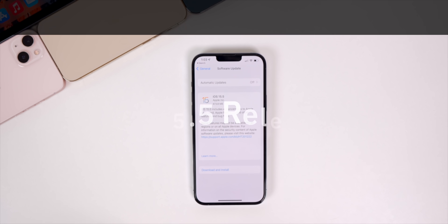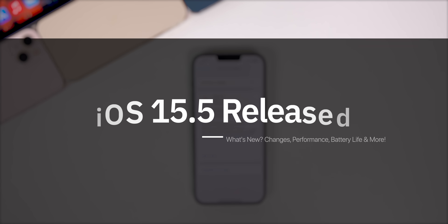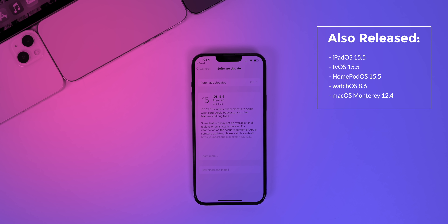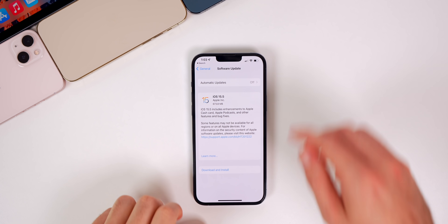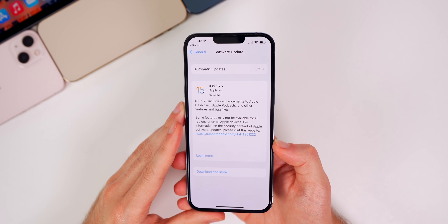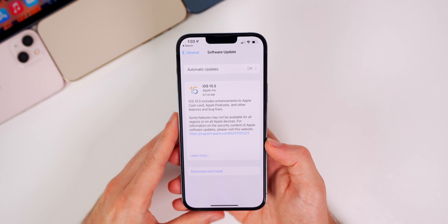What's up guys, my name is Brandon. Today Apple released iOS 15.5 about a month after the release of 15.4.1. Along with this release we also got iPadOS 15.5, tvOS 15.5, HomePod OS 15.5, watchOS 8.6, and macOS Monterey 12.4. In this video we're talking all about iOS and iPadOS 15.5 — what's new in the updates, along with performance, battery life, and if you should update or not.